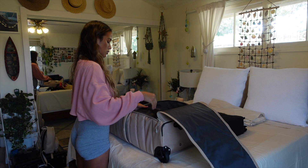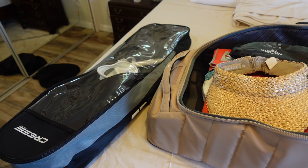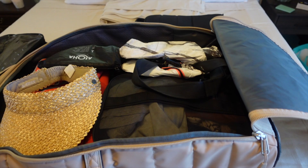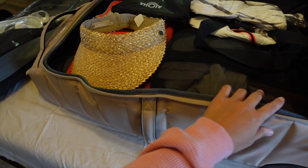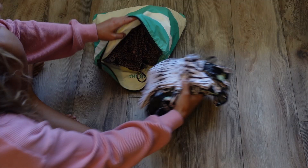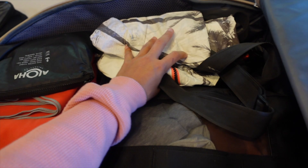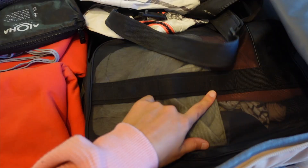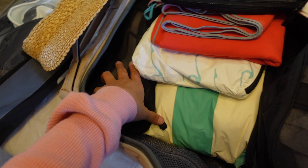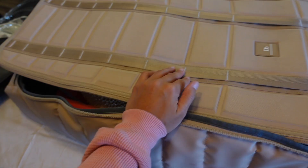Now I'm packing my main suitcase. It's pretty easy packing for tropical destinations because I really only need a few light clothing pieces and swimsuits. My suitcase is from Douchebags. I have my straw hat, microfiber travel towels, bags with swimsuits, toiletries, an adventure duffel bag, a tripod, all my clothes, and hiking shoes — that's pretty much what's going in this main suitcase.